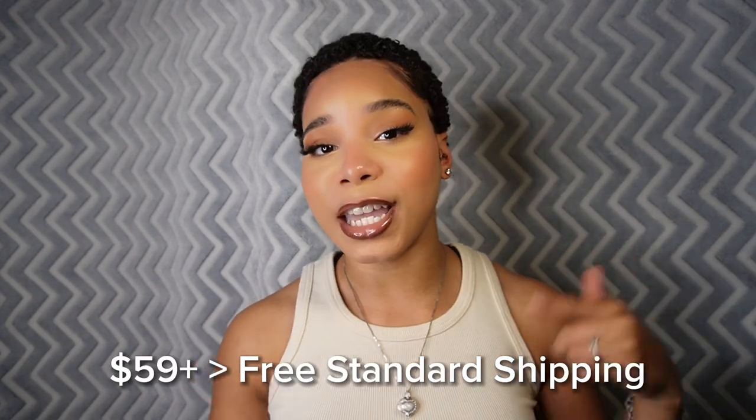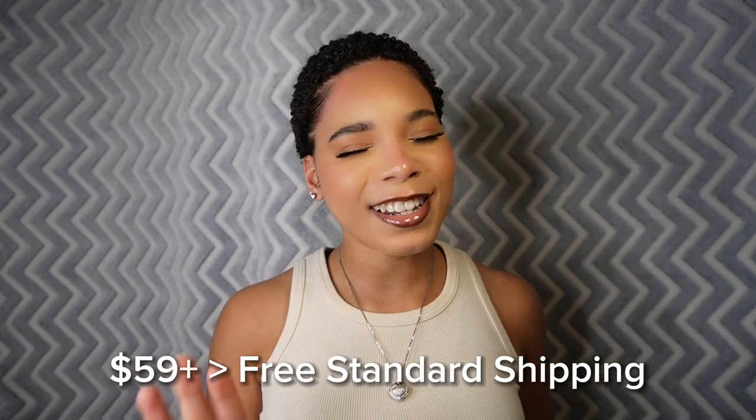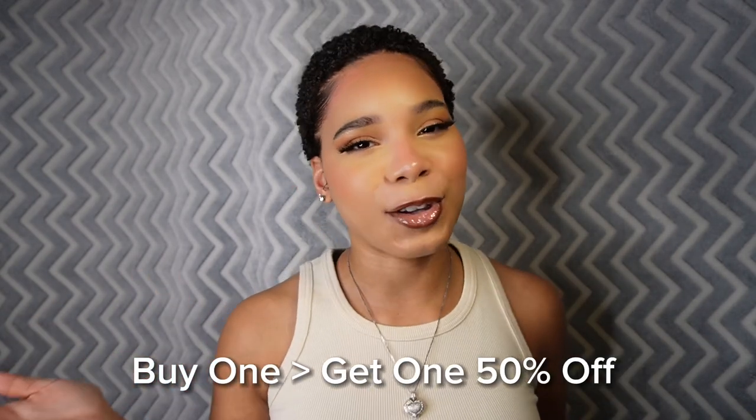Any order $59 and up comes with free standard shipping, and if you do buy one pair you get another 50% off. Make sure you reach the end of the video where I will reveal a coupon code for 15% off. Without further ado, let's hop right into this try-on haul!